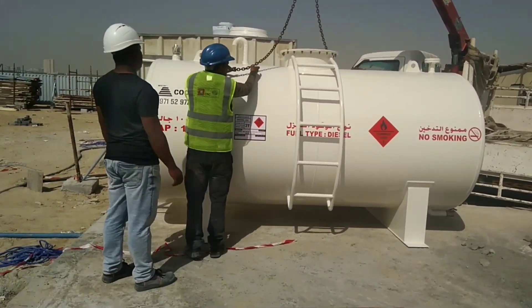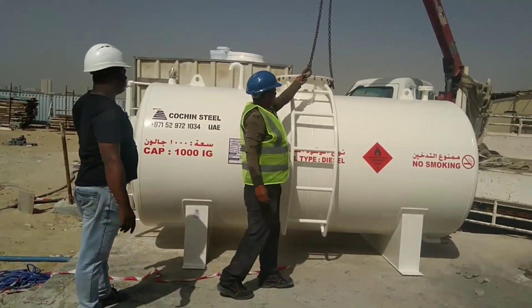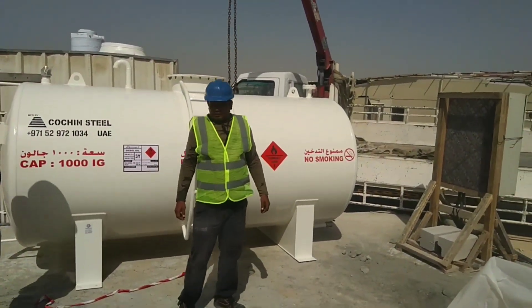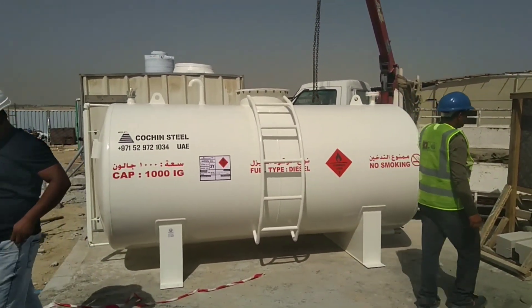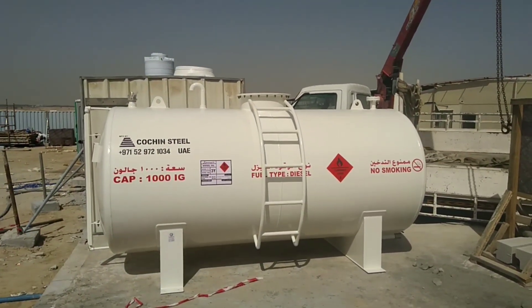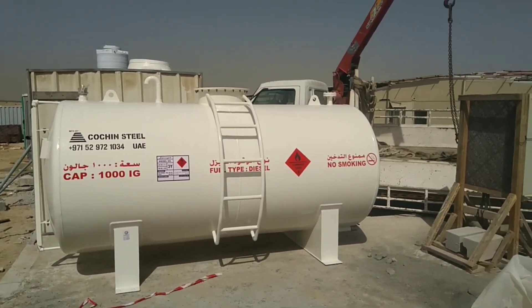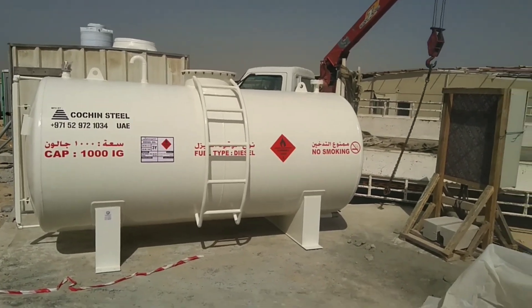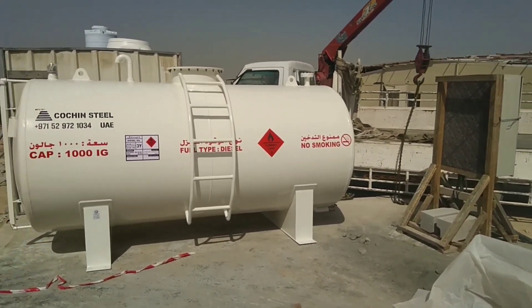This is the tank we received today. This is from the 2Chan company — they provided this tank, and they also have a crane. They are unloading this tank using the crane. The tank capacity is 1000 gallons.